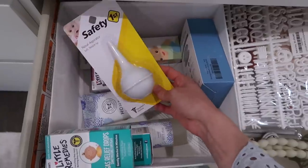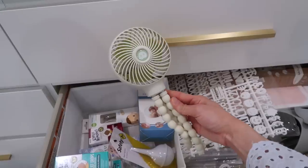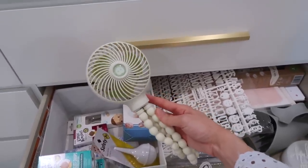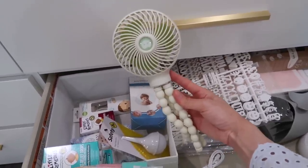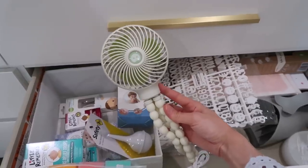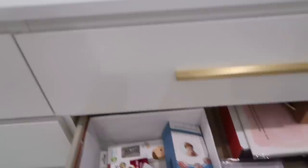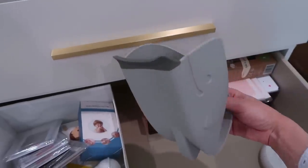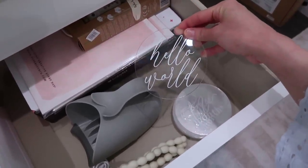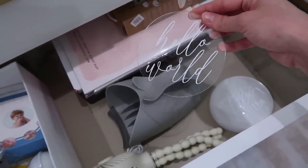I also grabbed saline spray and drops to help with stuffiness, nail clippers and file, a bulb syringe, and a little portable fan you can attach to the car seat. Since I'm having a summer baby, the fan will be important, and I'll also bring it to the hospital during labor since women get super hot. I have my letter board letters in here too, and a bath visor so you can rinse baby's hair without getting water in their face.